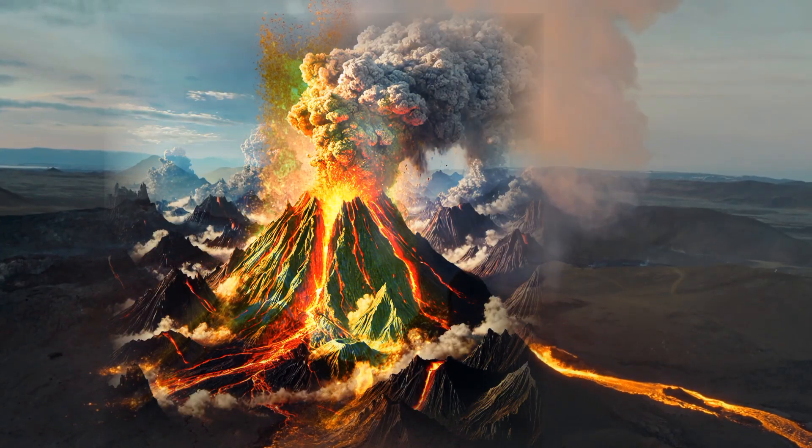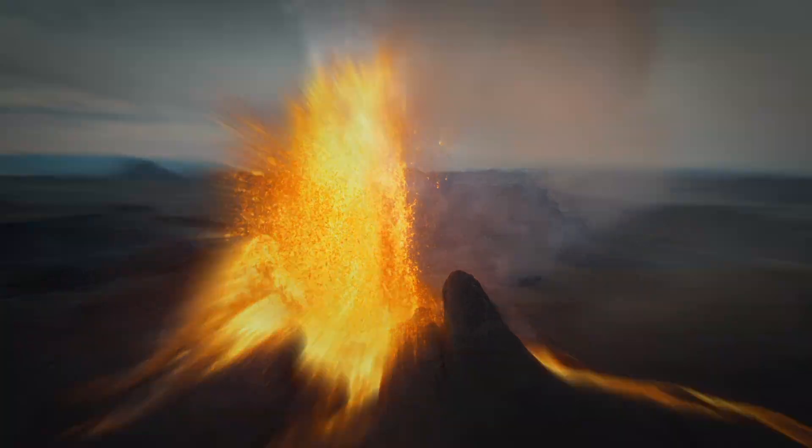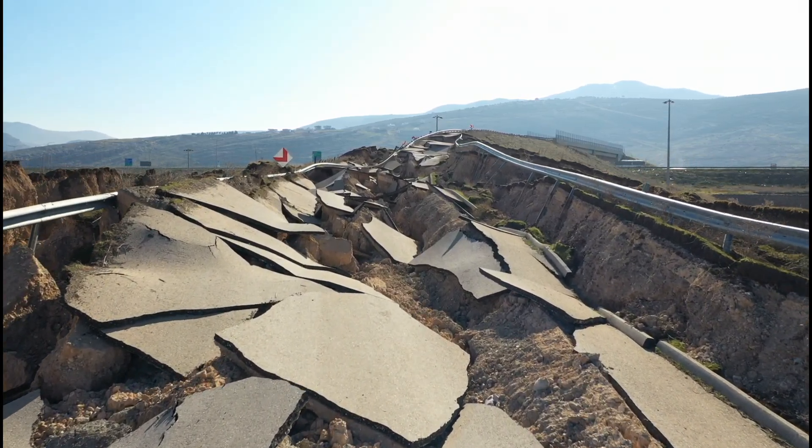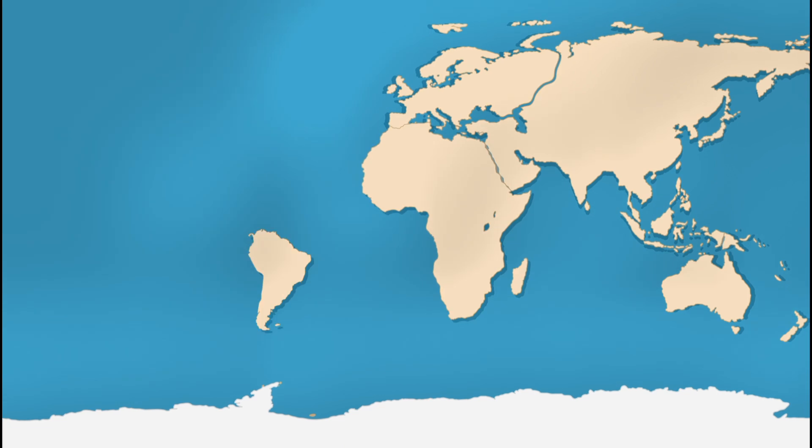Mountains rise, volcanoes erupt, and earthquakes shake. Even the continents we know today were shaped by plate movements over millions of years. Remember Pangaea? That supercontinent existed because all plates were once connected.